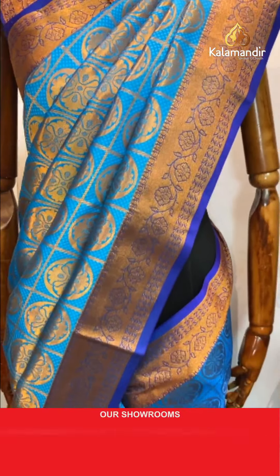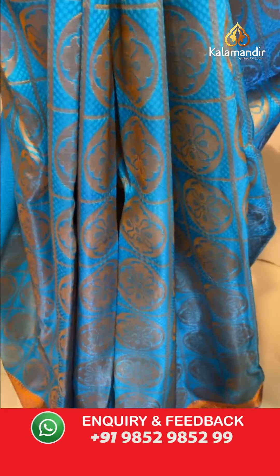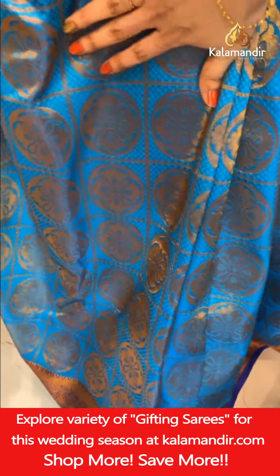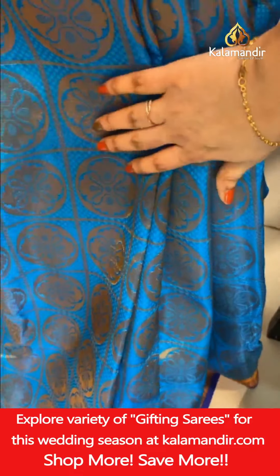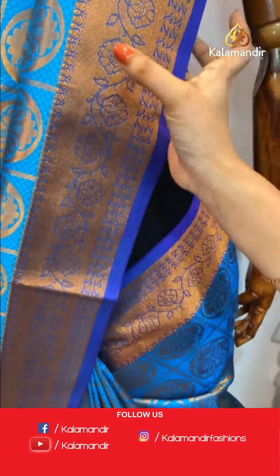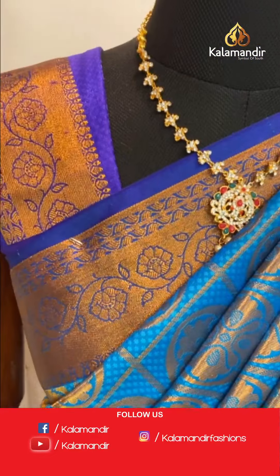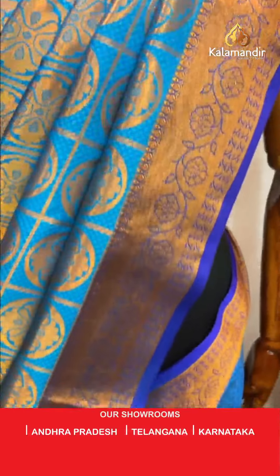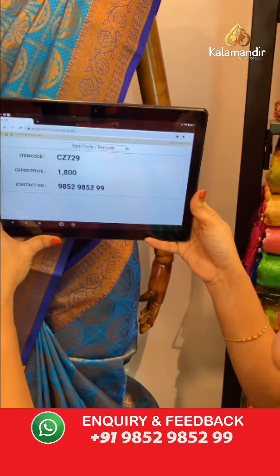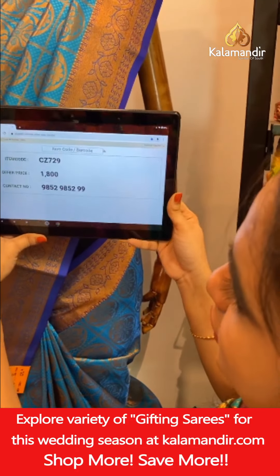Mannequin showcase: peacock rama blue and purple color combination. All over body self-embossed design with checks and circle florals in golden zari. Small contrast border with kadi, florals, and leaf weave in golden zari. Paired with a contrast self-embossed design blouse with border. Saree code CJ729, price ₹1800. To book, take a screenshot and share on WhatsApp 9852985299.